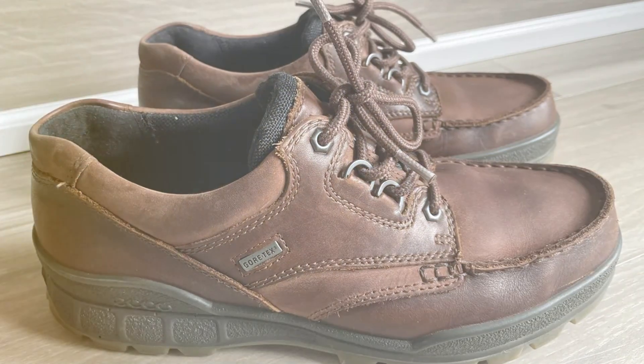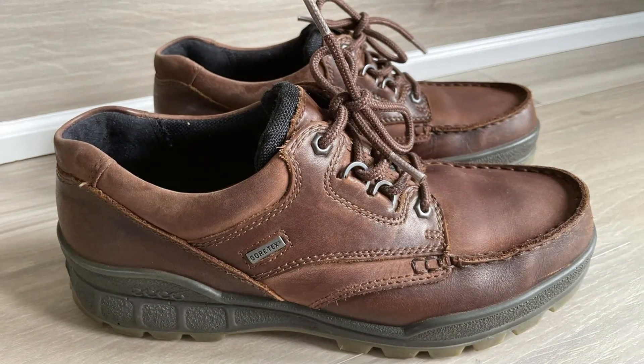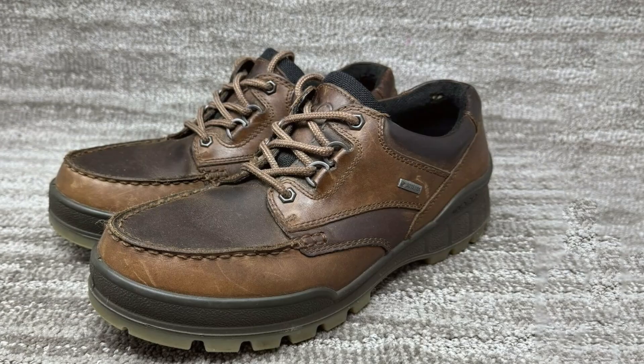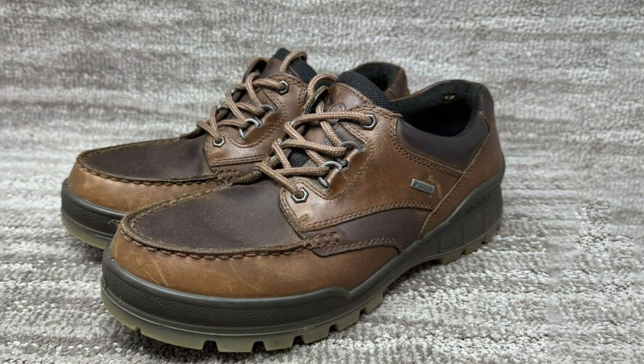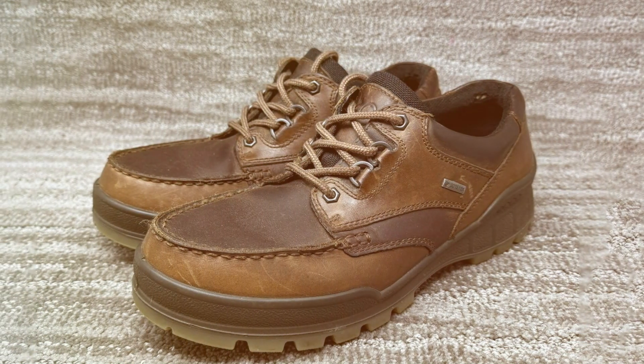Designed to withstand the toughest conditions, the ECCO TrackU Low Gore-Tex hiking shoe is built to last, making it a reliable companion for all your outdoor adventures. And with a competitive price point, you get unbeatable value without compromising on quality.